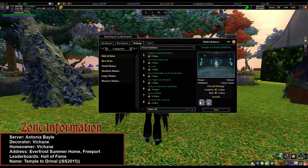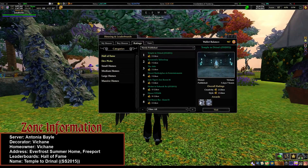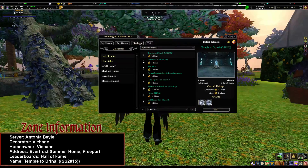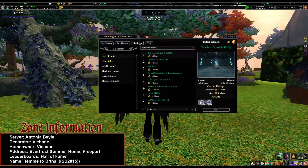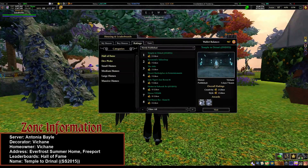We are looking at Shane's Entry. This is an Everfrost summer home in Freeport, and it's actually located under the Hall of Fame already, because this was a previous temple build that Vashain took down to tweak to the specifications of the Sacred Spaces entry. So it's already in the Hall of Fame, and it is the Temple to Drenal — SS 2015, under the Hall of Fame by Vashain.